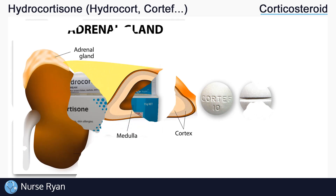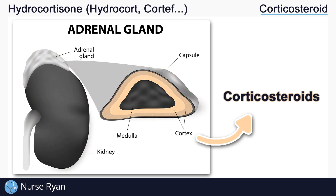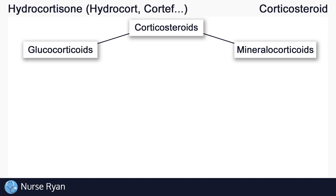Corticosteroids are types of steroids that are produced in the adrenal glands, which are the glands that sit right above the kidneys. To be specific, corticosteroids are produced in the adrenal cortex, which is in the outer region of the adrenal gland. There are two main classes of corticosteroids produced by the adrenal cortex: the glucocorticoids and the mineralocorticoids, which each have their own effects in the body.